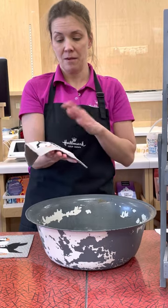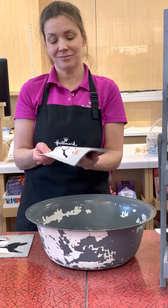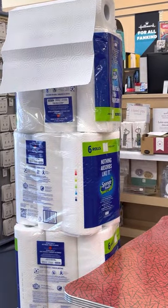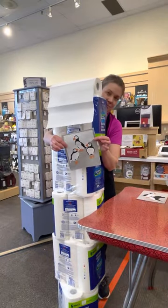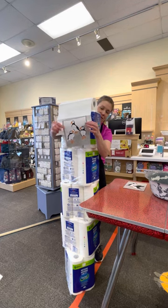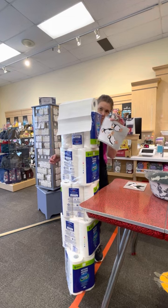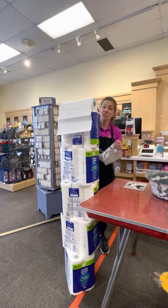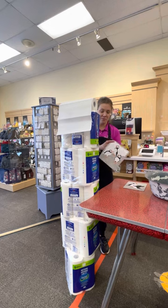Now let's compare that, because one of the things we're told is that it replaces 15 rolls of paper towel. Ladies and gentlemen, that's that stack there — it goes right down to the floor. I picked up that paper towel last night, and I can tell you I paid about $40 for that. And how much is our little Swedish dishcloth? It's just $6. So even just in terms of money saving, it's huge. Let's see how the paper towel does compared to the Swedish dishcloth.